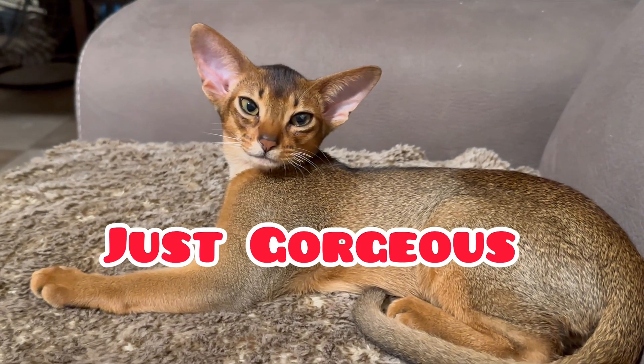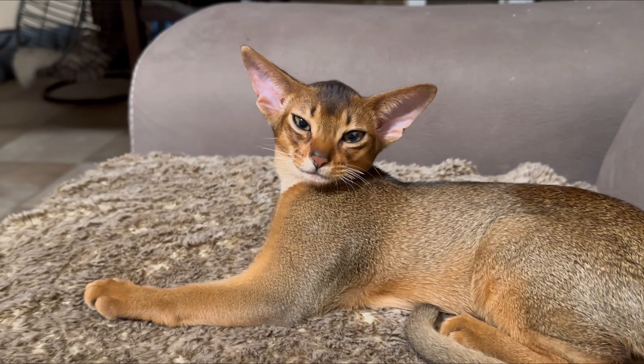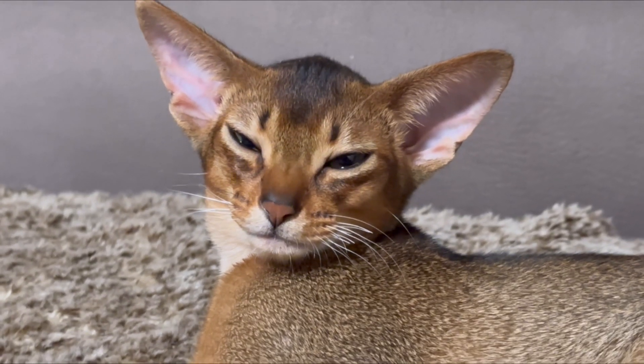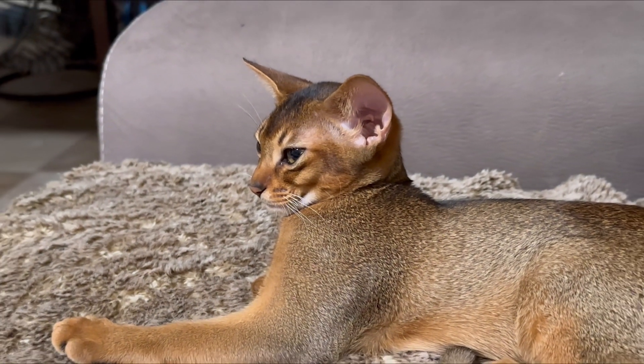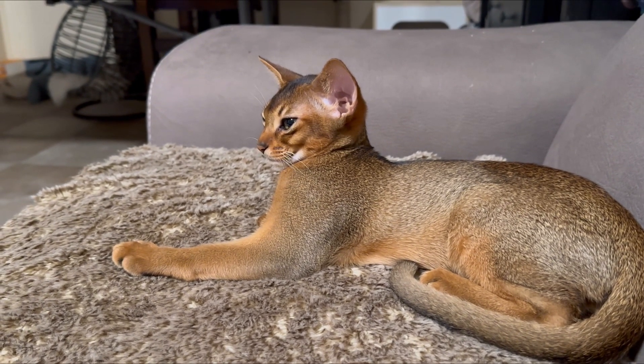Abyssinian boy. This cat's absolutely gorgeous to me. This is Rudy boy. He is like four months old and you can see how beautiful he is. The beautiful ears. Abyssinians have to have large ears on the sides and ticking color.